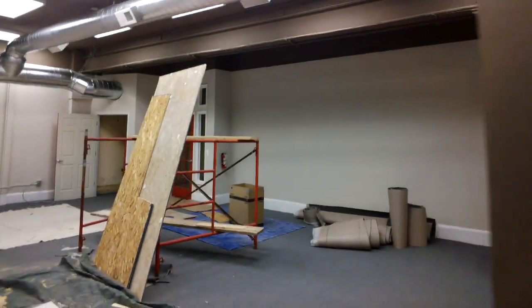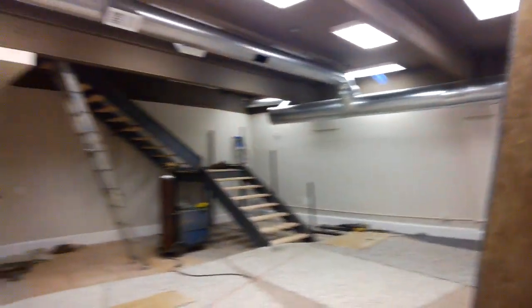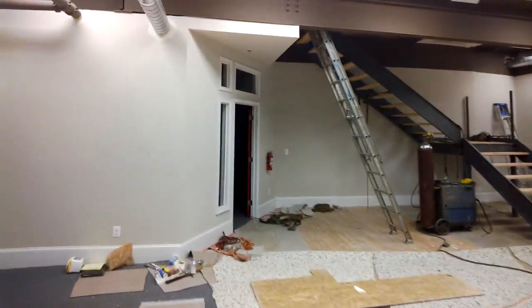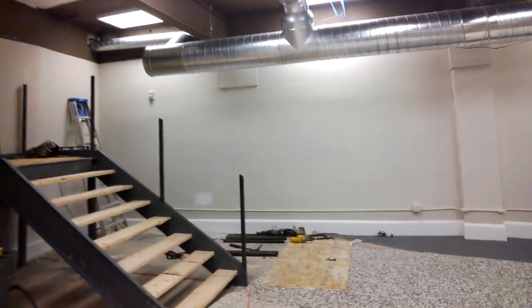Here we are in the new Brick-Simple Doylestown office space, currently down on the second floor where we have our conference pitch and presentation area will be set up. We have a large conference room down here as well.